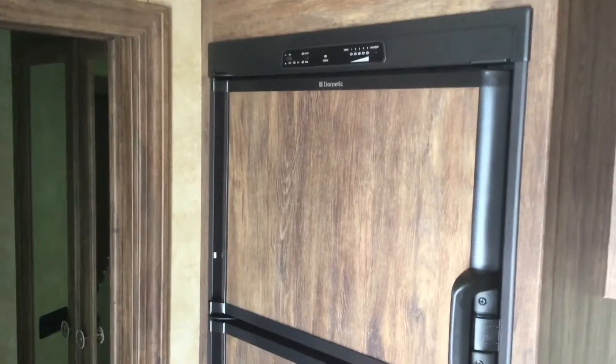There's storage above the sofa, and it's got a nice big jackknife sofa that folds out into a bed. It's got the 6 cubic foot Dometic refrigerator.